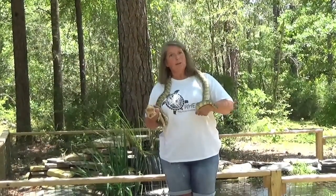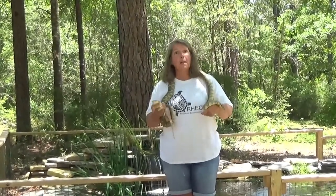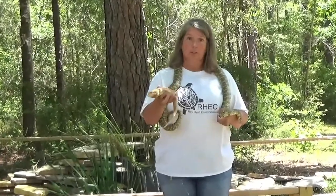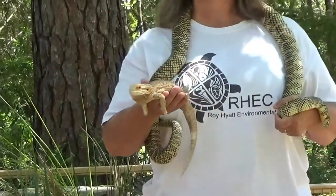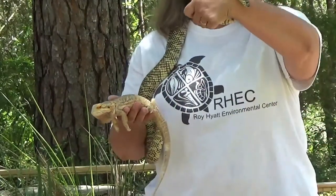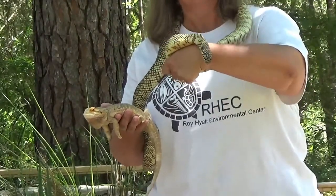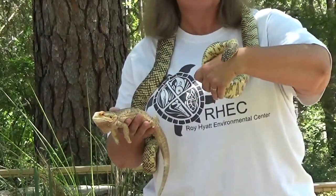Snakes and lizards are not exactly alike — there are three main differences. Most lizards have four legs and they use those legs to run. Snakes have no legs at all, but they're not slow — they use their muscles and slither very fast.